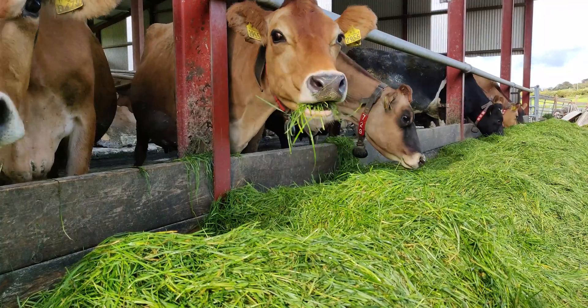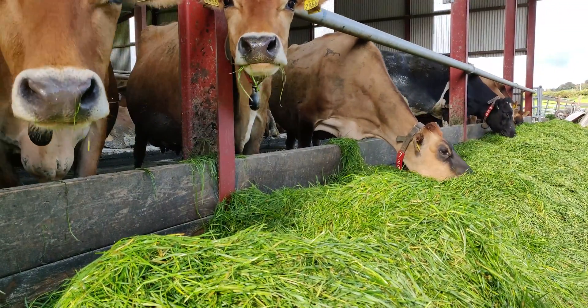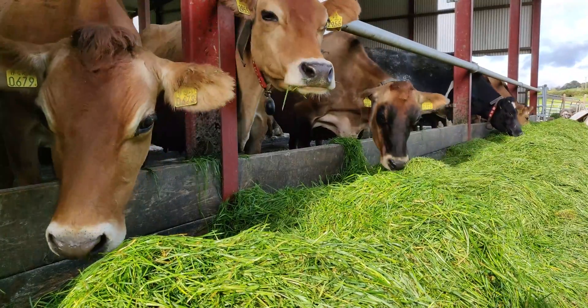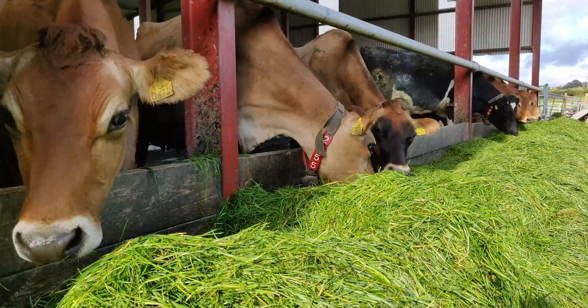They're a very easy managed cow. Fertility is very good, feet are very good. We can normally run between six and eight percent empty.